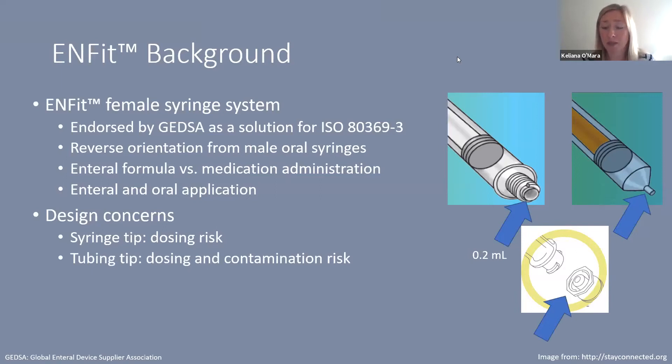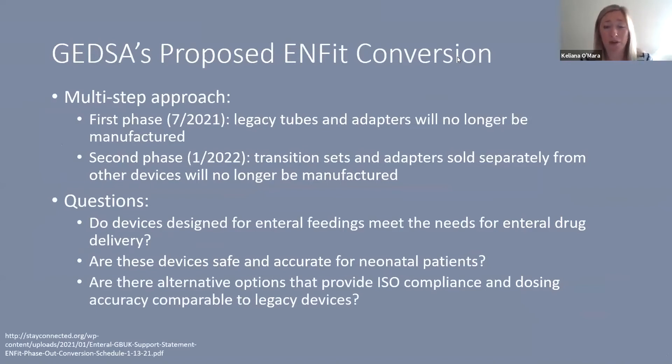There are also the tubes that these syringes connect to, which created new areas for concern — a potential dosing risk given the new space created and a potential contamination risk since the male lumen sits inside a wider space. The proposed ENFIT conversion for the U.S. market is rolling out over the next several months: in July 2021 legacy tubes and adapters will no longer be manufactured, and by January 2022 transition sets and adapters will no longer be manufactured.